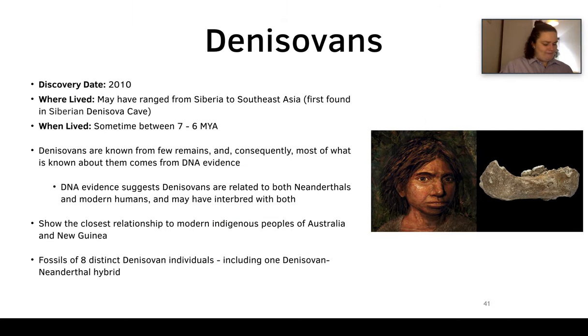Now we move on to the enigmatic Denisovans. They were found in 2010 and may have ranged from Siberia to Southeast Asia. They were first found in the Siberian Denisova cave, which is kind of all where they're known from. We only know them from a few remains, and what we know comes primarily from DNA evidence — really remarkable that without many fossils we can understand who they were.